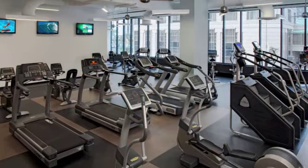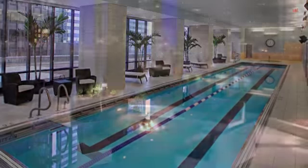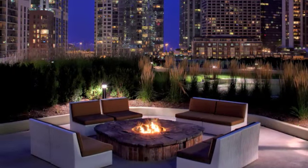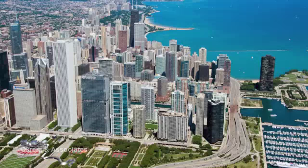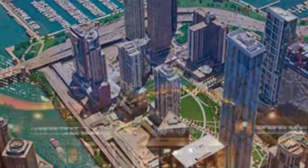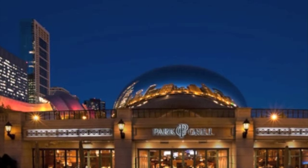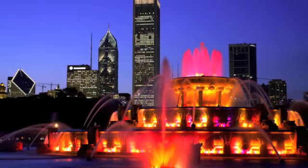Best of all, Aqua residents have access to the Aqua Shore Club, which offers 115,000 square feet of indoor and outdoor amenities sprawled over two floors. In addition, Aqua has ease of access to public transportation and the underground PEDWAY system, which links users and residents to restaurants, retail, cultural activities, and jobs in the loop and on the Magnificent Mile.